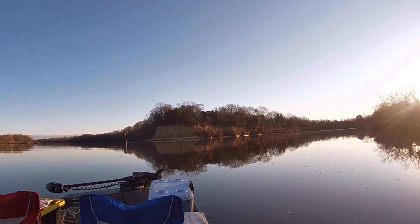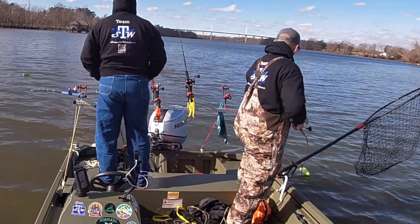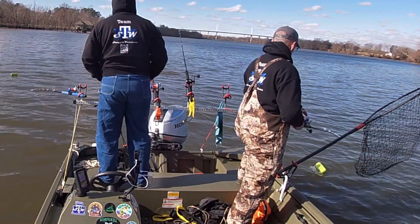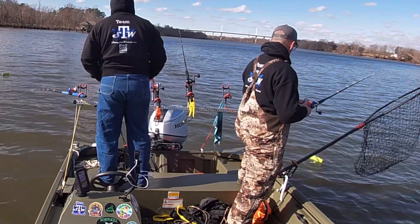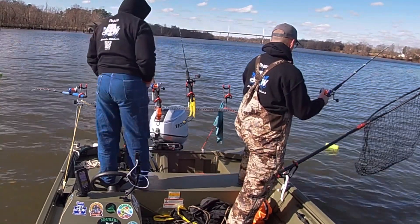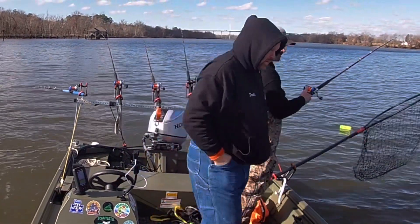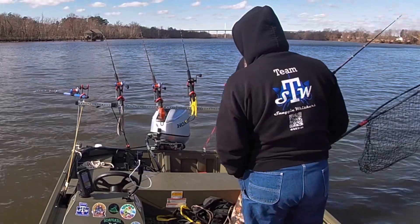We're going to be trolling for blue cats today. We're sending out the Uncle Lou planer boards and going to try some trolling here. We're in slack tide and the water temperature's about 40 degrees.